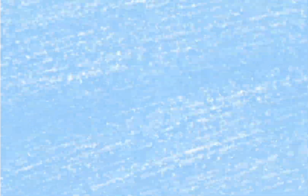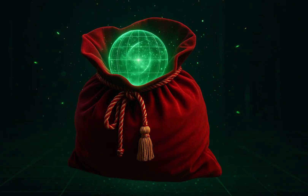So let's step inside the workshop, tighten up your mittens, and take a closer look at how the most mysterious bag in the world truly works. The first secret: dimensional compression.